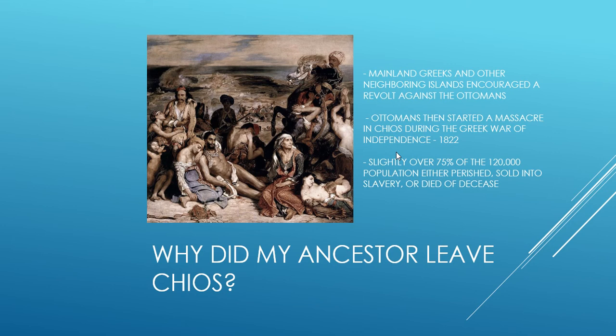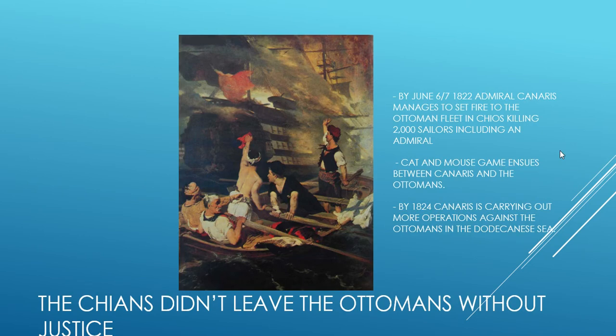The massacre caused my ancestor to leave the island of Hios, and the Greeks did exact justice — sneaky little devils. By June 6th to 7th, there was an Admiral Canaris that managed to burn the Ottoman fleet while it was in port. You all know the story about Greek fire — well, this was a different type of destruction. But Canaris actually continued his fight. He escaped this ambush, this sabotage, and continued his operations against the Ottomans in the Dodecanese Sea, which is exactly where my ancestor settled, on the island of Carpathos.